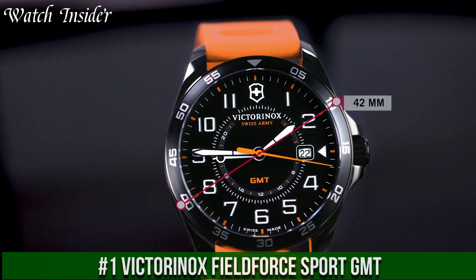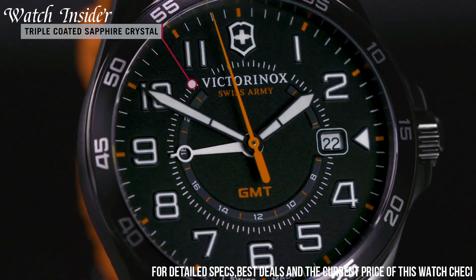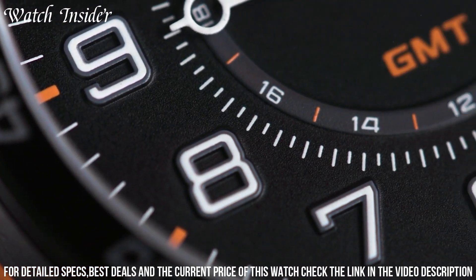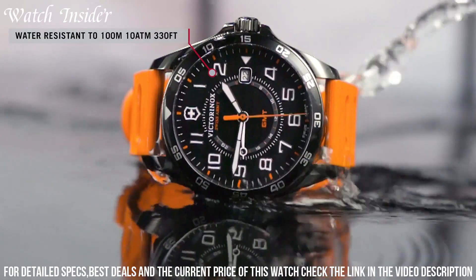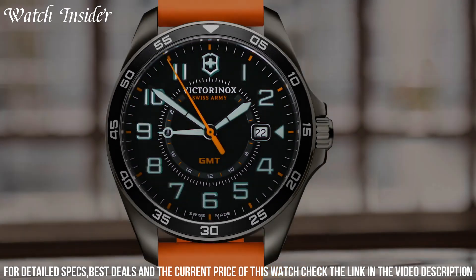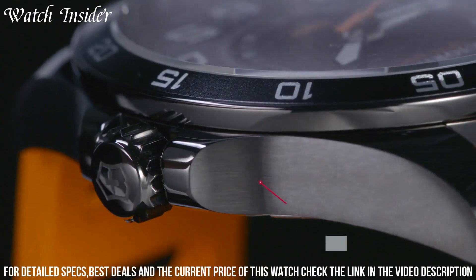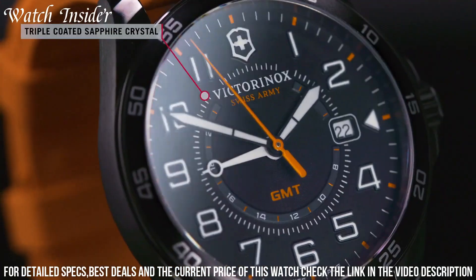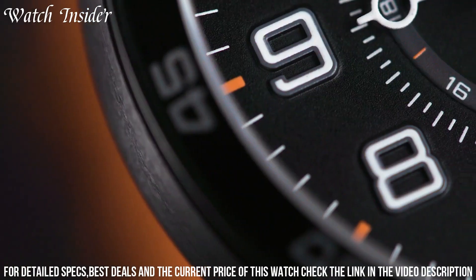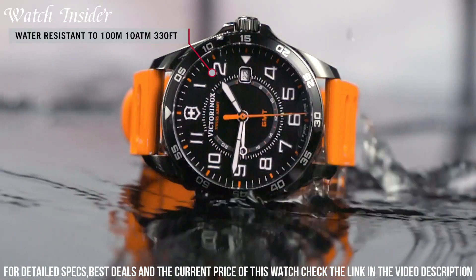Number 1: Victorinox Field Force Sport GMT. A versatile and reliable watch designed for adventure enthusiasts. This timepiece features a 42-millimeter stainless steel case and a black dial with Super-LumiNova hands and hour markers for maximum visibility in low-light conditions. It also has a GMT function that allows you to keep track of two different time zones simultaneously. The scratch-resistant sapphire crystal protects the watch from scratches and nicks, and the watch is water-resistant up to 100 meters, making it suitable for swimming and snorkeling.